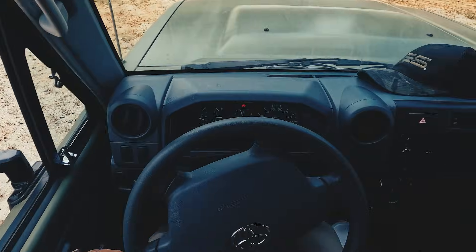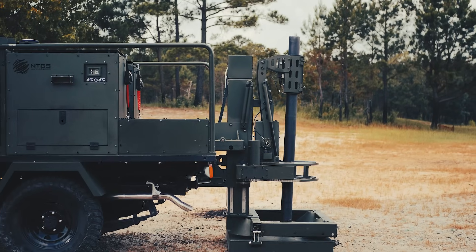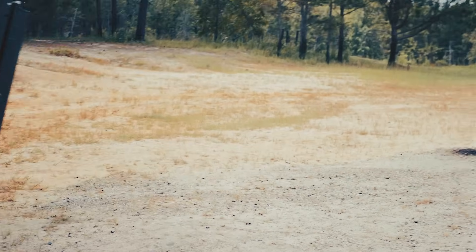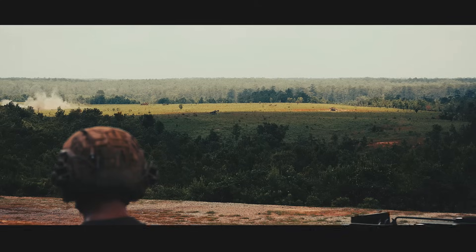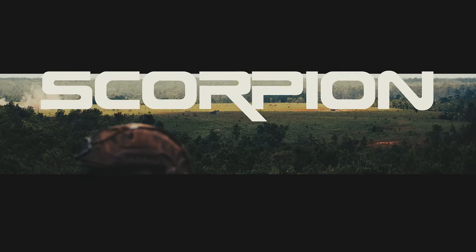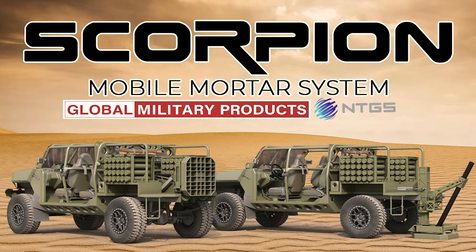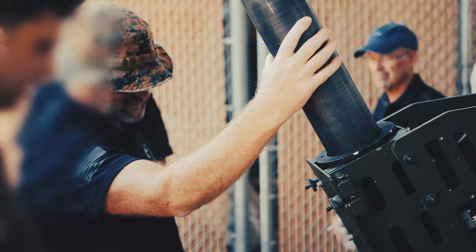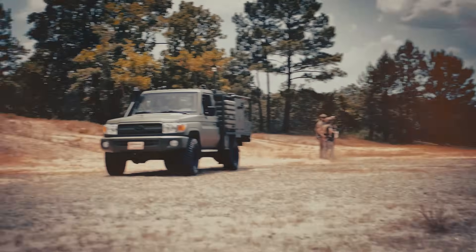Degraded modes ensure that even in the harshest conditions, your team has every chance to back up and go on a moment's notice. The digital age of mortar systems has arrived. Give your team the unfair advantage with the Scorpion Mobile Mortar System.